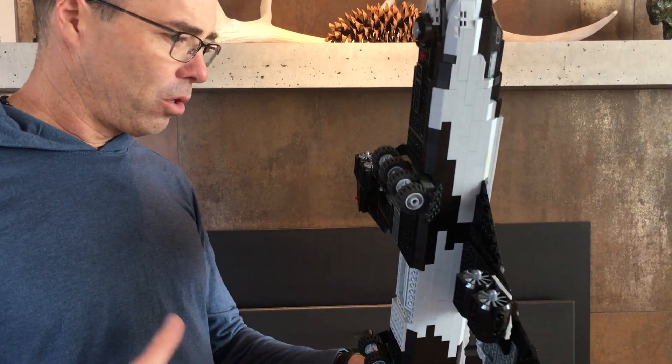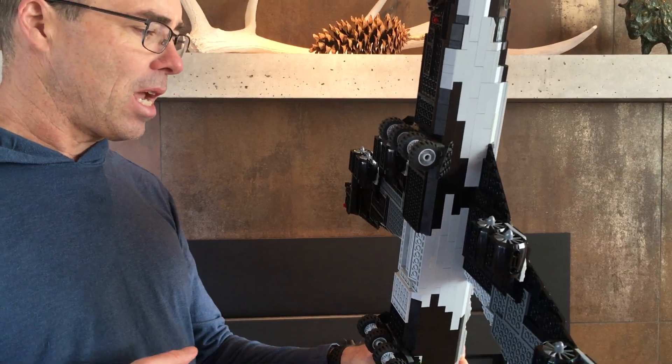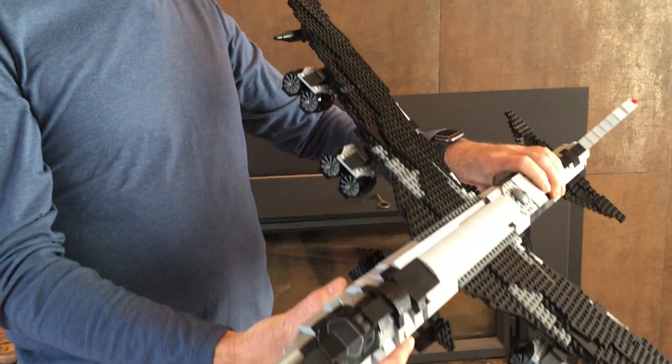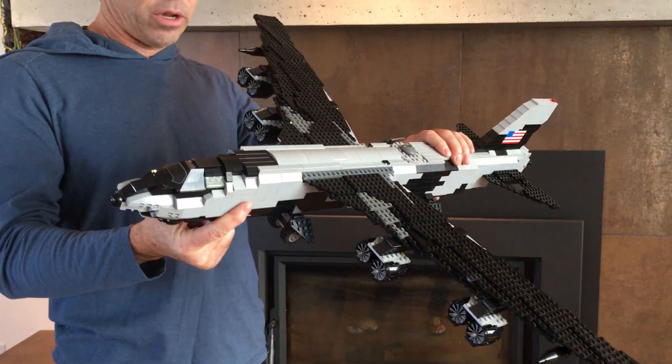Eight engines — each one producing about 17,000 pounds of thrust. And it can run for days because it can refuel in the sky. Go 10,000 miles, refuel, and go another 10,000 miles, and the crew doesn't come down.